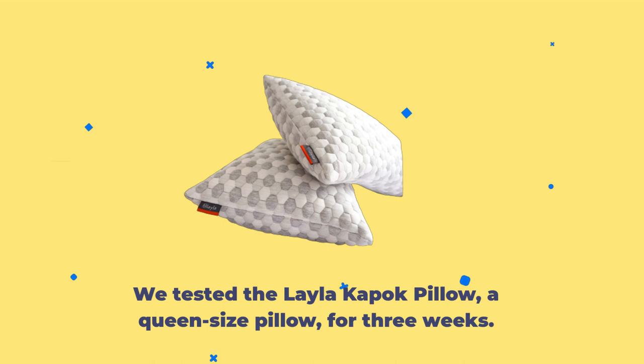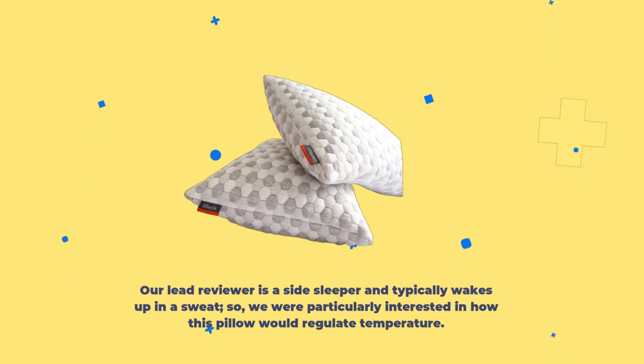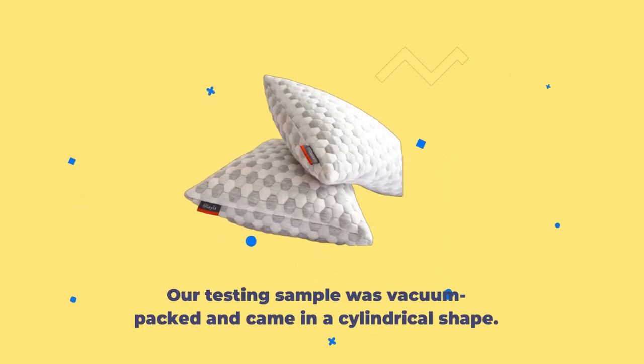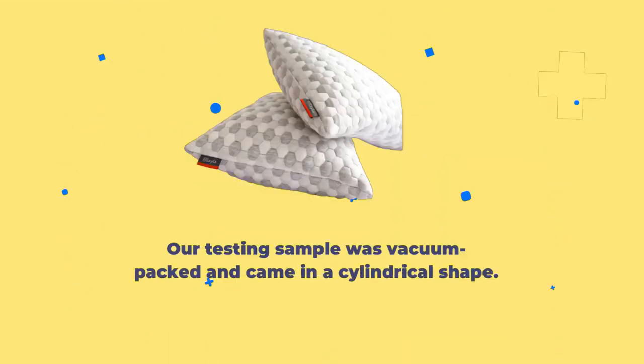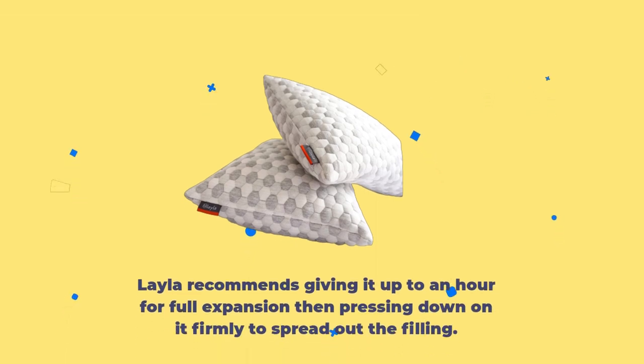We tested the Layla Kapok Pillow, a queen-size pillow, for three weeks. Our lead reviewer is a side sleeper and typically wakes up in a sweat, so we were particularly interested in how this pillow would regulate temperature. Layla Sleep advertises the Kapok Pillow's cooling performance extensively. Our testing sample was vacuum-packed and came in a cylindrical shape — unlike some other pillows, no fluffing in the dryer was necessary. Layla recommends giving it up to an hour for full expansion, then pressing down on it firmly to spread out the filling.